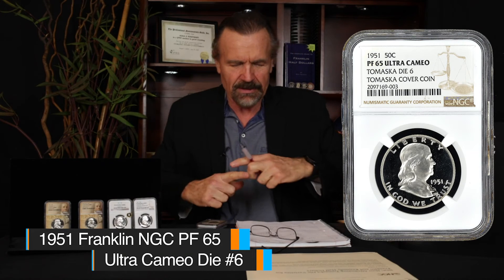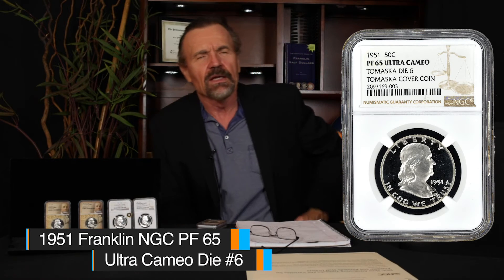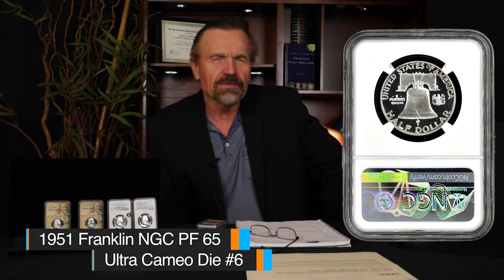I went by this dealer's table and in this little white capital holder, there was this 1951 with Cameo contrast that I had never seen on an early Franklin before. I was just awestruck. I didn't know such a 1951 Cameo die existed. It was just breathtaking. At that time, I would buy and sell 1951s in gem Cameo condition for $300 to $400.